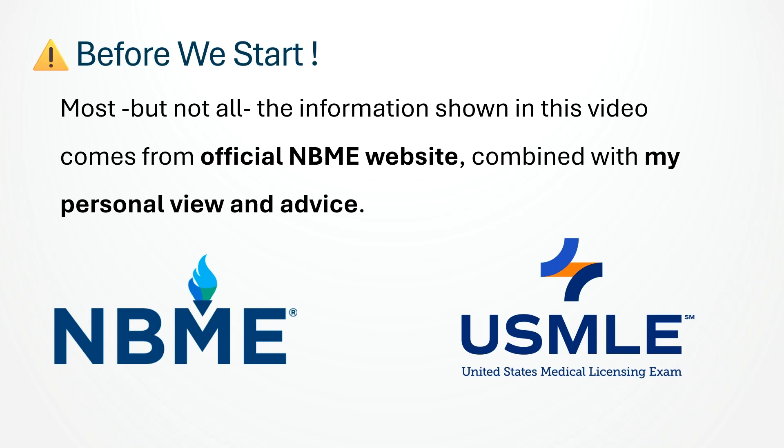Before we start, I want you to know that most, but not all, of what is in this video is based on the official NBME self-assessment — the exams created by the same people who write the USMLE Step 1. What you will see here comes directly from their official website, along with my own insights and advice from experience.